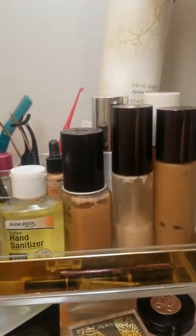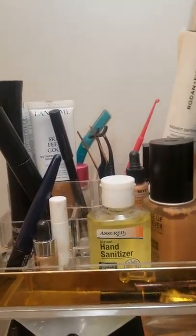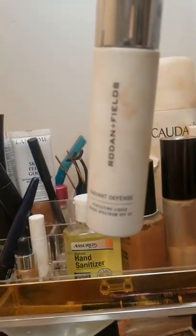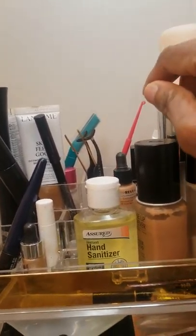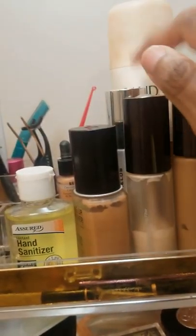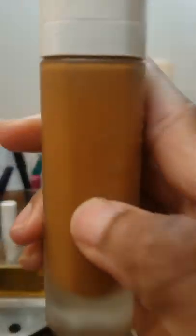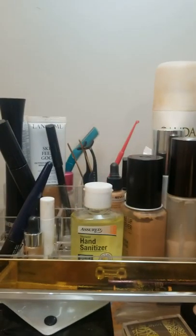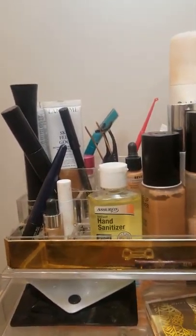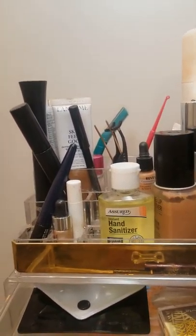My Caudalie Grape Water — I love that, I use it to set my makeup and it gives me a dewy look. This is the Rodan + Fields Radiant Defense Perfecting Liquid — it's like a skin tint with SPF 30. What I do is mix that with my Fenty 400, and I'm already halfway through this. It gives me like the perfect skin — it makes my skin look ridiculously perfect and I love it.